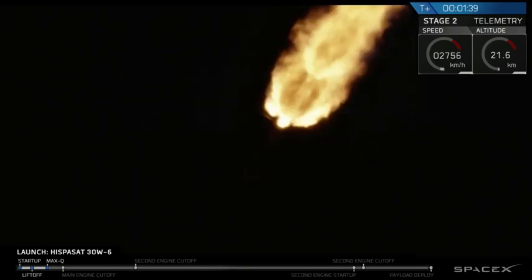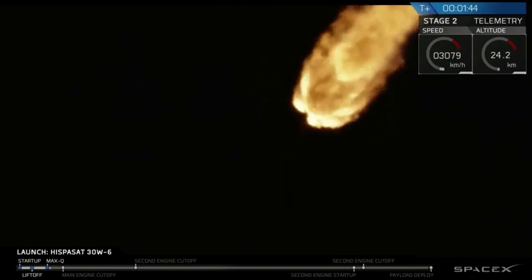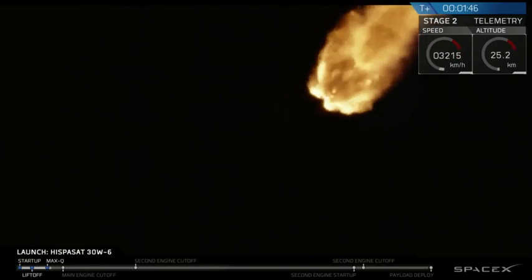Next major activity, just a little under a minute from now, we'll have the main engine cut off, followed by stage separation and ignition of the second stage engine.